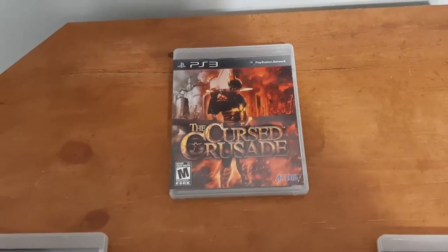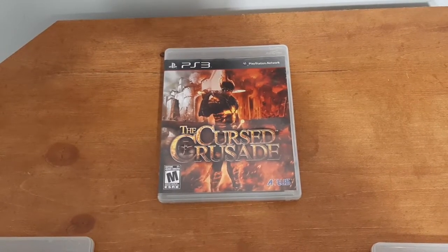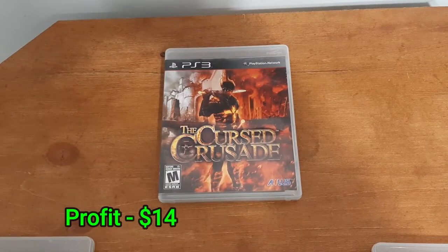The next game is also for the PlayStation 3, also purchased from a lot — that is The Cursed Crusade. This one I received $14 profit after fees. It was also shipping to the United States, which again cost $10 to ship.